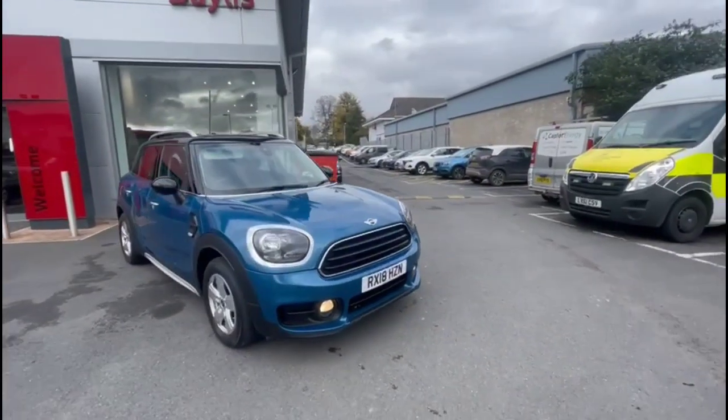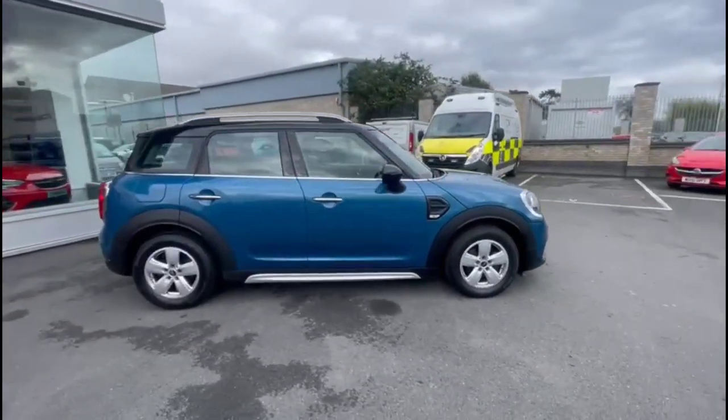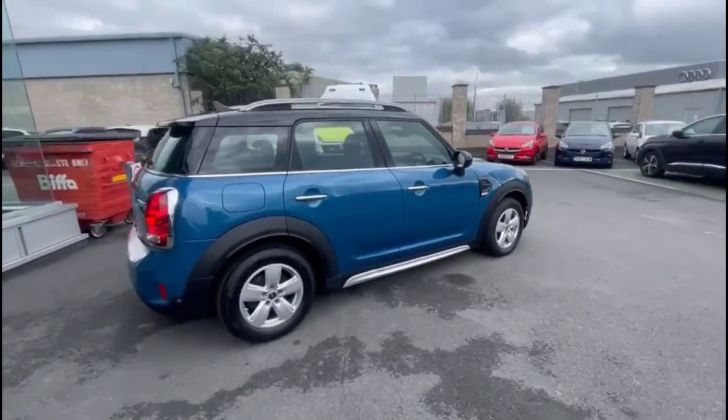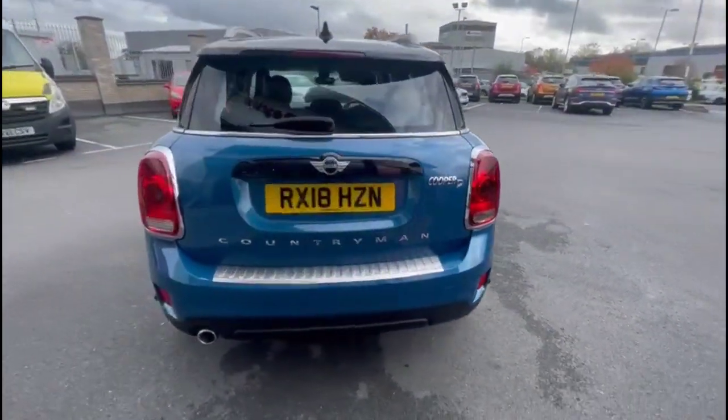Hello and welcome to Bayless Vauxhall. Today we're viewing a Mini Countryman Cooper 2.0L diesel. This vehicle has covered 41,980 miles and is finished in blue. It also comes with a Bayless warranty with the option to extend it to about 36 months.